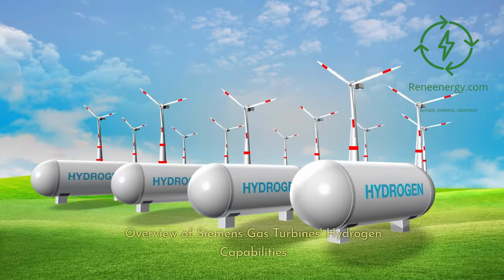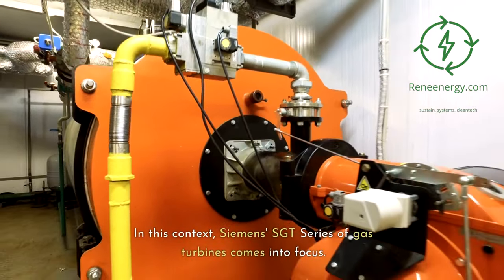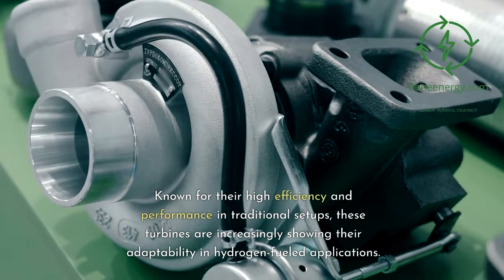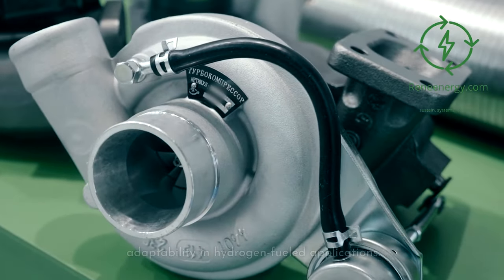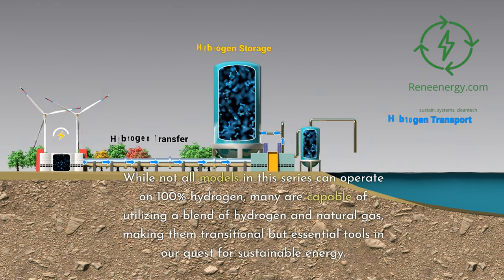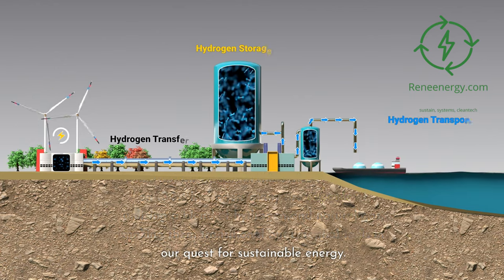In this context, Siemens Sargent's series of gas turbines comes into focus. Known for their high efficiency and performance in traditional setups, these turbines are increasingly showing their adaptability in hydrogen-fueled applications. While not all models can operate on 100% hydrogen, many are capable of utilizing a blend of hydrogen and natural gas, making them transitional but essential tools in our quest for sustainable energy.